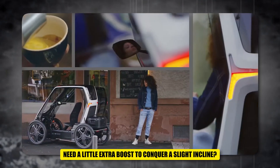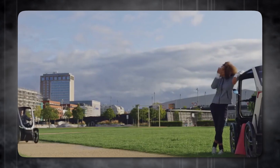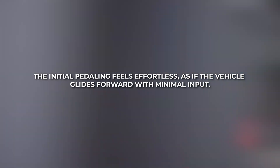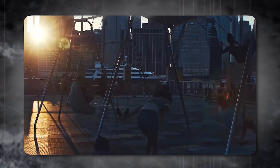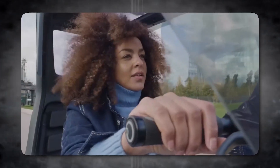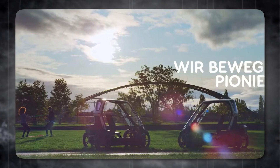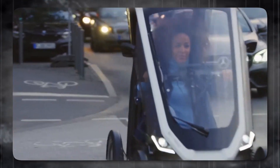The first impression upon riding the BioHybrid is pure exhilaration. The initial pedaling feels effortless, as if the vehicle glides forward with minimal input. Maneuvering is a breeze, thanks to its compact size and responsive controls. The transition from a stationary position to gliding effortlessly is genuinely a delightful experience.